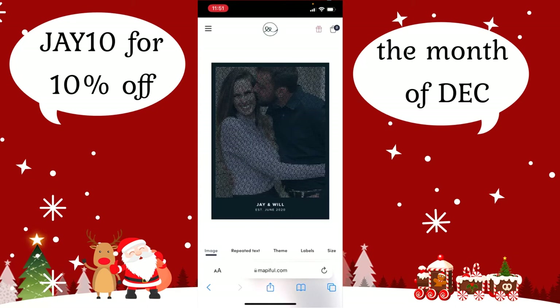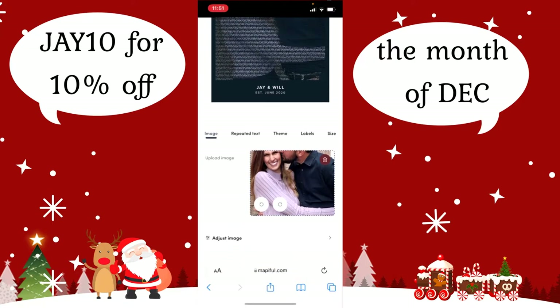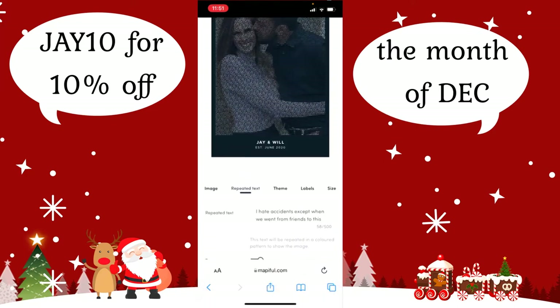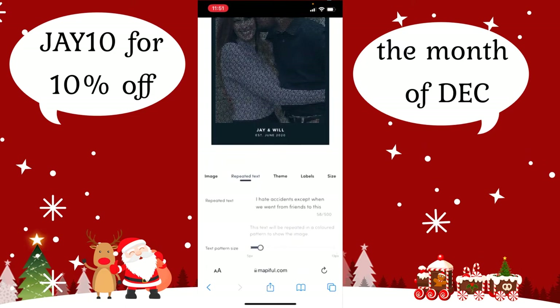This is the setup for it. I already did everything because I felt that would be easier than recording on screen and getting nervous and messing up. So, super easy — you go down and pick your image. I chose a picture of William kissing my face, because cute couple things. Hashtag relationship goals. Then you go to your repeated text, which is going to be overlaid on top of your image. I chose a Taylor Swift lyric because I am a Swifty and I'm trying to make William a Swifty. It is kind of working.